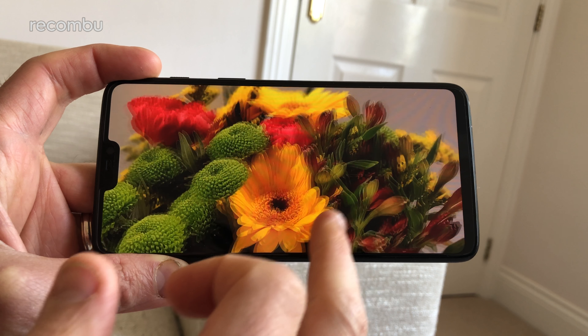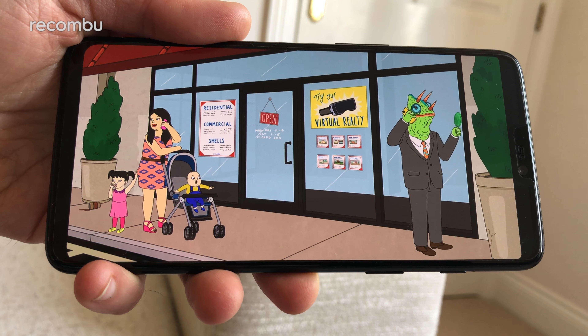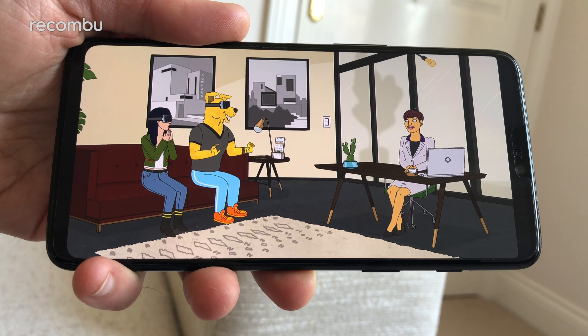Don't fret about the durability either. This monster is constructed from Gorilla Glass 5, and it's one tough mother. You can generally treat it with total disrespect and it shouldn't scratch or chip — so far we haven't spotted any marks at all. And if you are super paranoid, OnePlus has even bunged a transparent cover in the box.